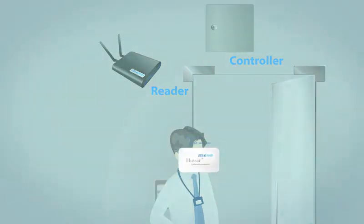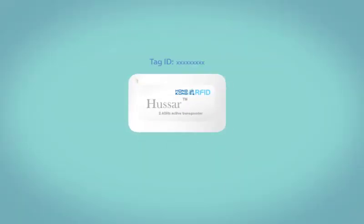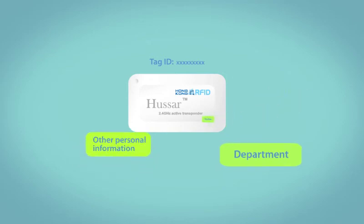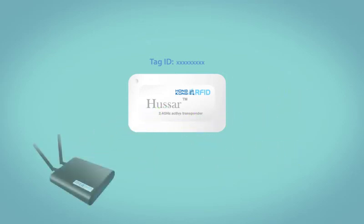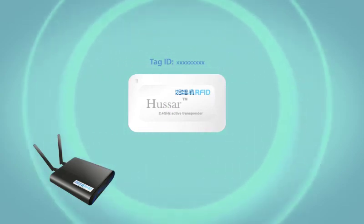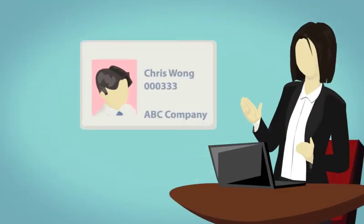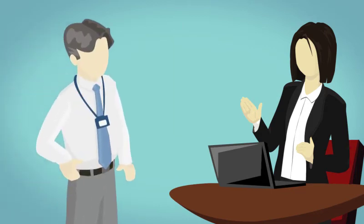Each Huzzer tag contains a unique tag ID representing a specific user. Detailed information such as name, department and other personal information can be mapped with the tag ID and stored in the database. Once the reader detects the tag, all information can be shown on the PC. The receptionist can then double confirm the identity of the person coming in for security purposes.